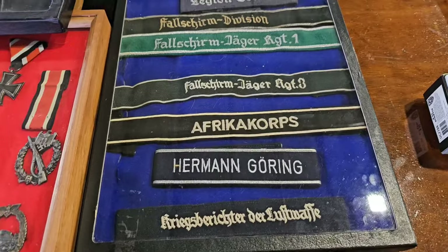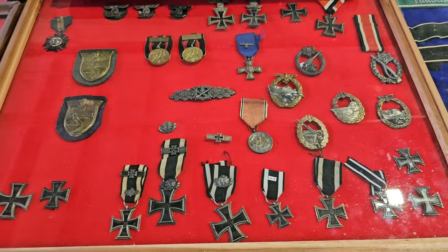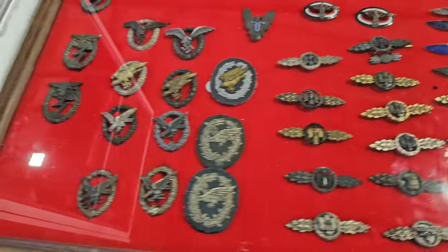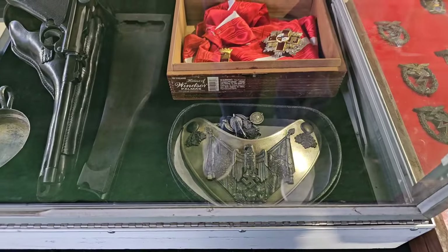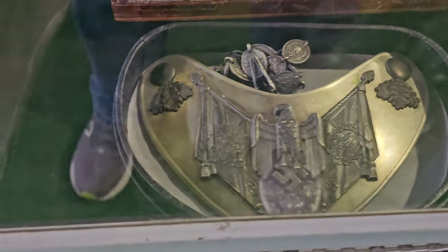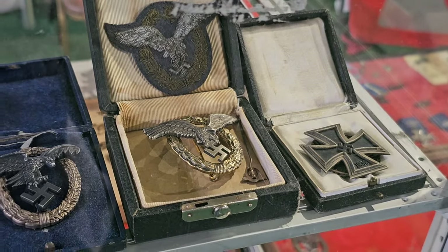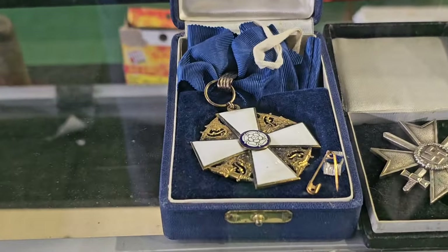I got some cuff titles over here. Moving over here — some Iron Crosses, Second Class, campaign shields, and Luftwaffe flight clasps, Luftwaffe badges both in metal and cloth. Now here's a very rare gorget — that's for a standard bearer. That's a real beauty; you very seldom ever see those. Badges and more badges, cased ones.